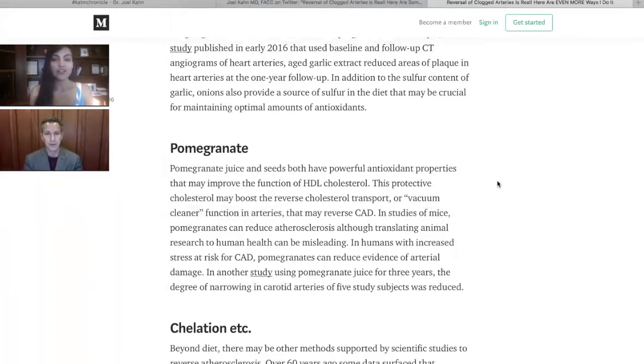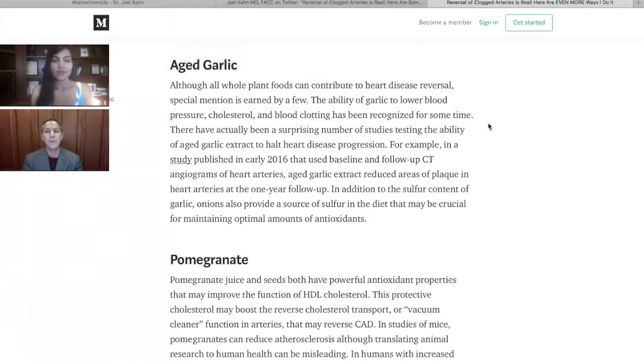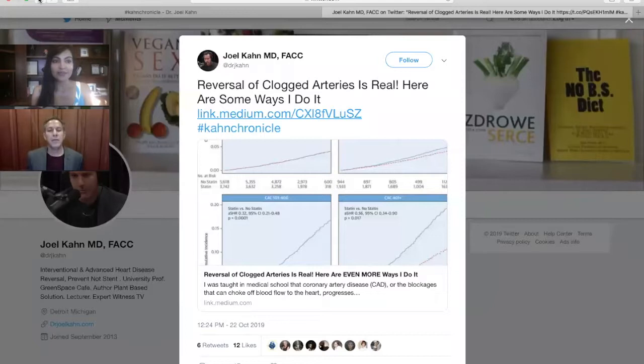Heart disease is the number one killer — the main reason most of us die — and what a simple, elegant solution to not dying before our time. We lost somebody last week from the Food Network, a 44-year-old reporter famous for carrying trays of grilled meat, cheeses, and butter, who happily claimed he never eats a vegetable. It's so sad — I don't want to make light of it because the family is suffering. But death of a heart attack at age 44 is awful because it's preventable.